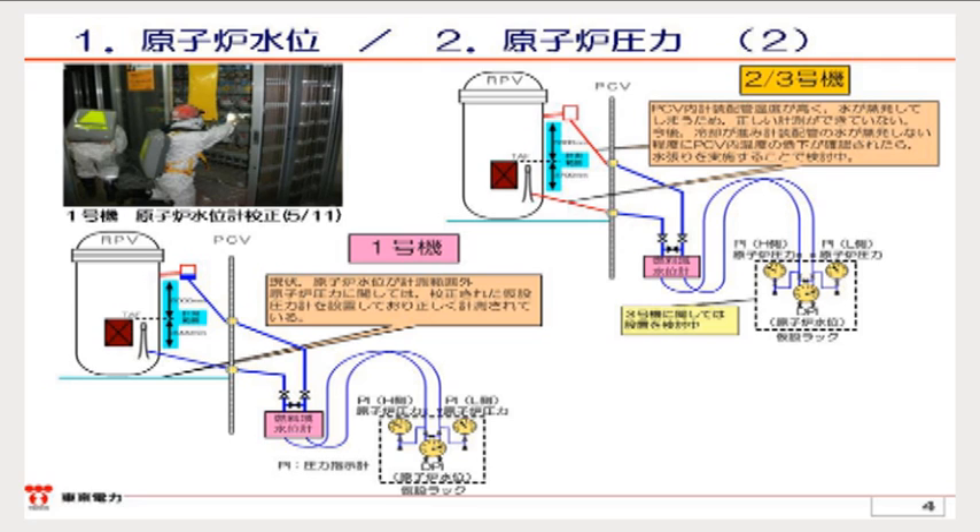As for unit two, we conducted a calibration once, but the water from the L side evaporated and the condensate pot has not been filled with water yet. Therefore, we think that the water level gauge is in imperfect condition. Regarding unit three, such calibrations have not been conducted. We will develop an appropriate work plan to continuously conduct water filling in the condensate pot. Also, branching at the L side enables us to measure the pressure in the reactor.